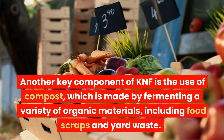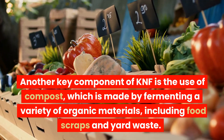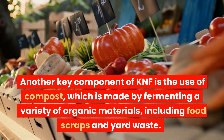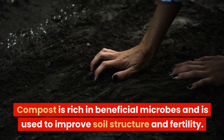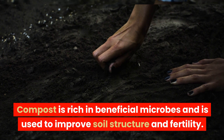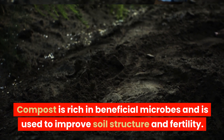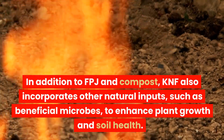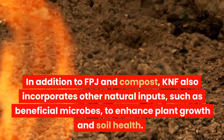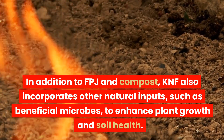Another key component of KNF is the use of compost, which is made by fermenting a variety of organic materials, including food scraps and yard waste. Compost is rich in beneficial microbes and is used to improve soil structure and fertility. In addition to FPJ and compost, KNF also incorporates other natural inputs, such as beneficial microbes, to enhance plant growth and soil health.